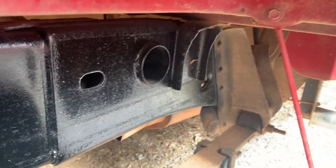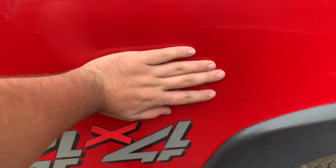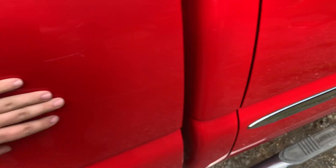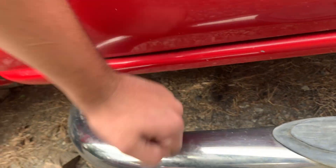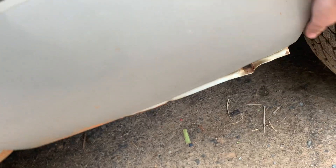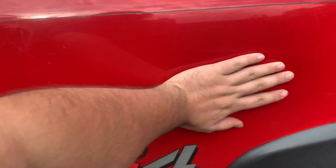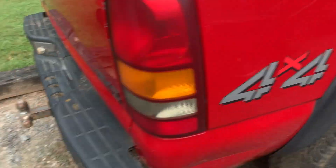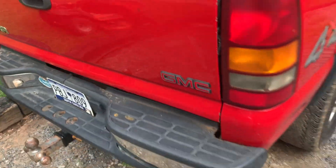I spray painted the frame back here — I gotta finish the rest of the frame but I got that done. Anyways, the bodies on these trucks are super tough. Rust is a different story, but this truck has absolutely zero rust — that's actually pretty rare. But bodies are pretty tough. The Fords from this generation, the steel body Fords, they're just flimsy. These are just solid and tough.